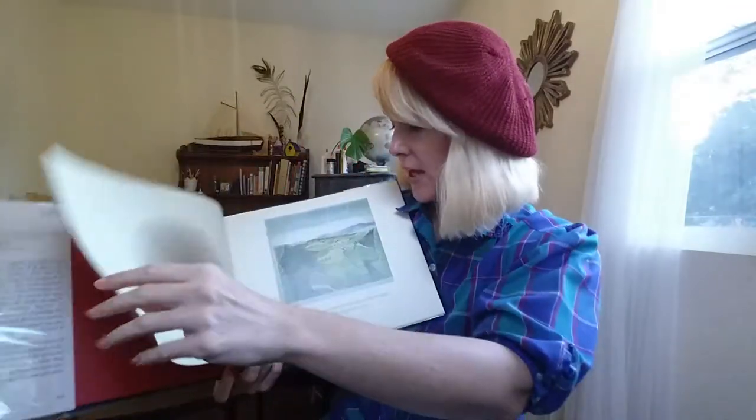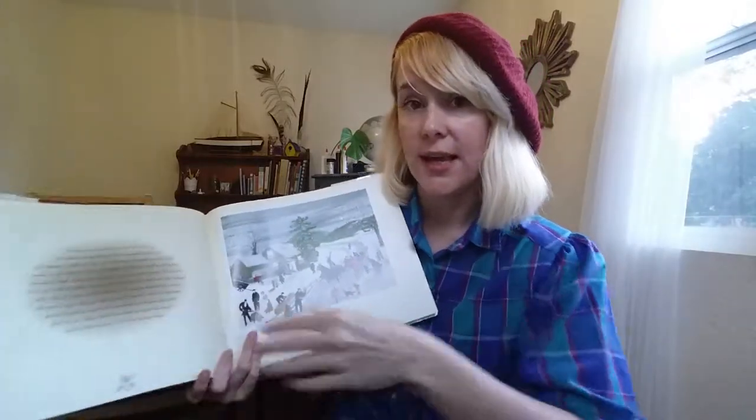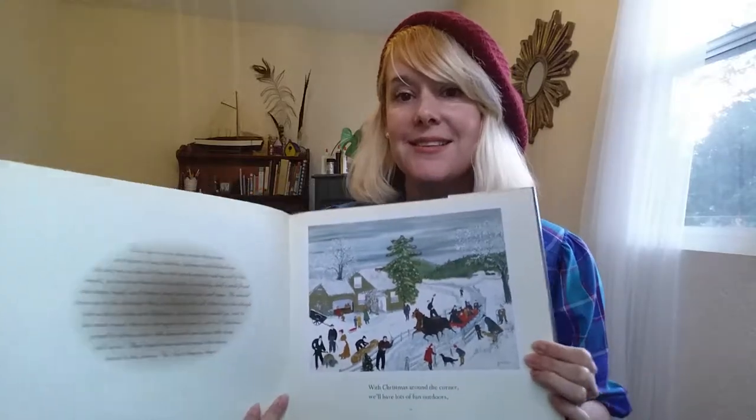This one is Through the Year with Grandma Moses. Grandma Moses is an American folk artist, and she's going to be one of the artists we study in the second part of Cycle Three in Classical Conversations. I got it because of that, and also because there are lots of snowy scenes. It's through the year, so it shows the progression of the year and the seasons — my daughter really appreciated that.